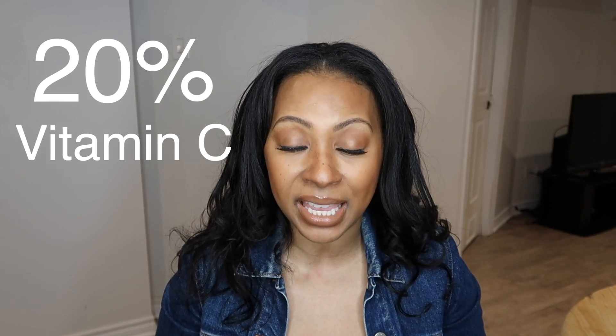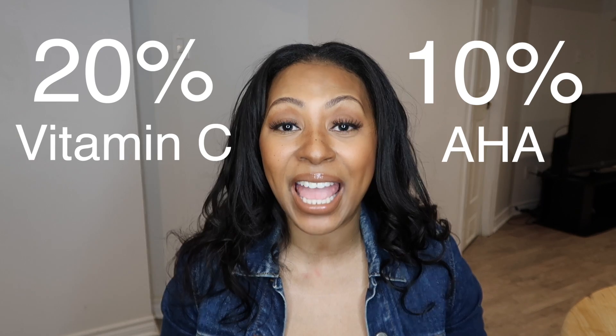It is something that I have to have in my skincare routine at all times because of all the amazing things that it does. This particular serum that Tatcha has produced has 20% vitamin C and a bonus ingredient: 10% AHAs.